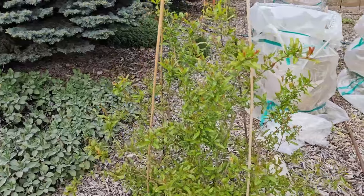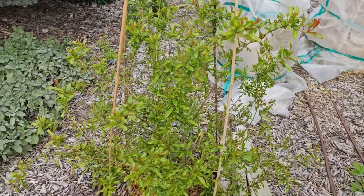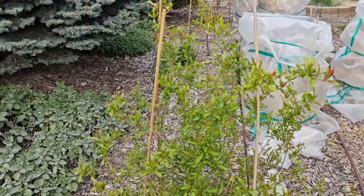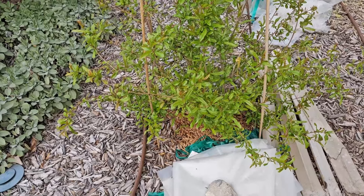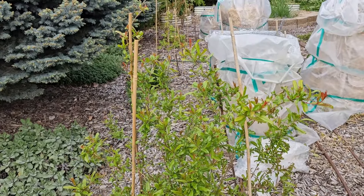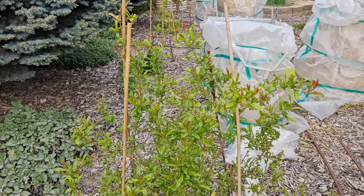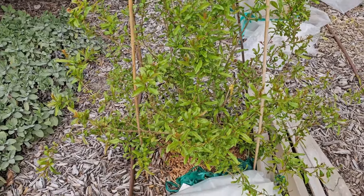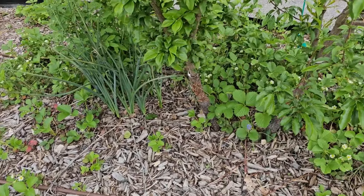We unwrapped my pomegranates. This one leafed out underneath the wrapping and leafed out extremely early, so I've had to cover it several times since. It's looking really good. This is a Parfianca pomegranate — one of the hardier varieties. I don't know if we'll get fruit off it because I found out recently they ripen really late, after our first fall frost. We may have an issue with that, but we'll see. I've got a lot of strawberries in the undergrowth here.